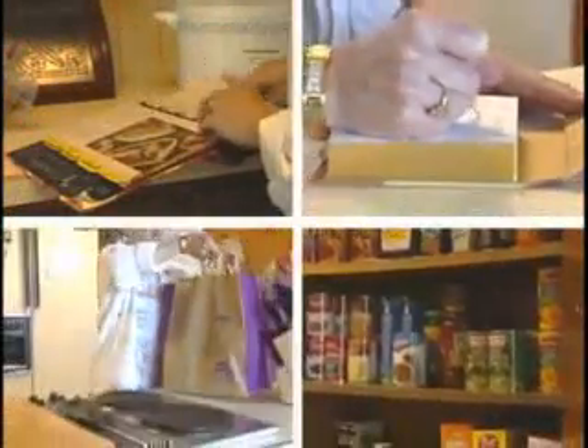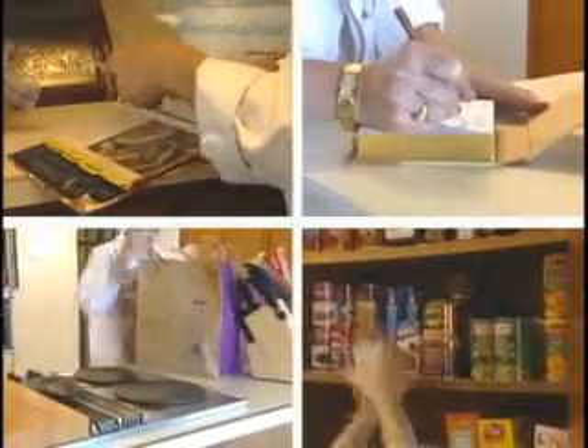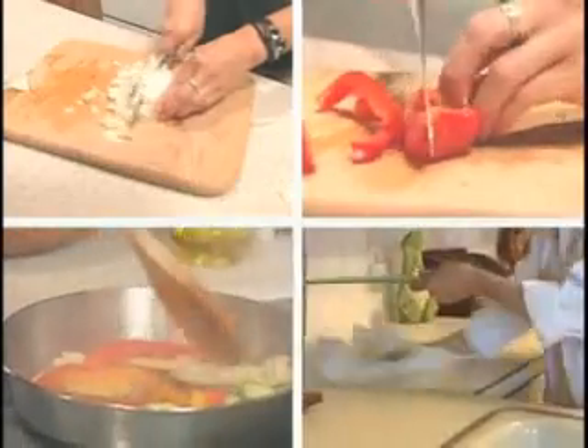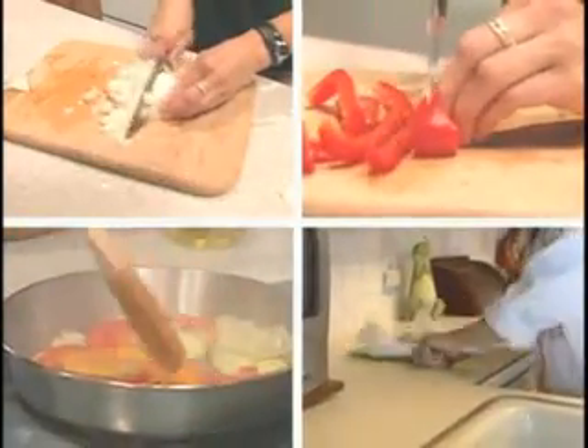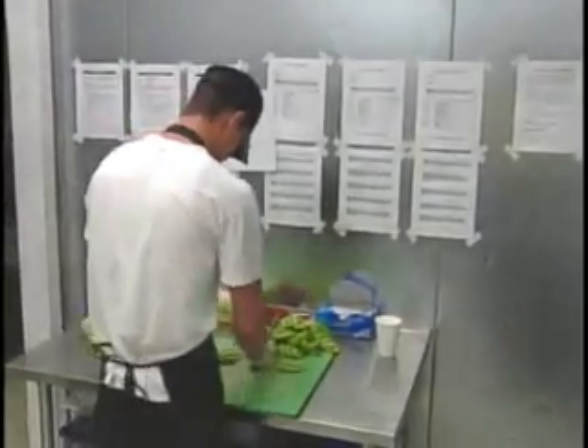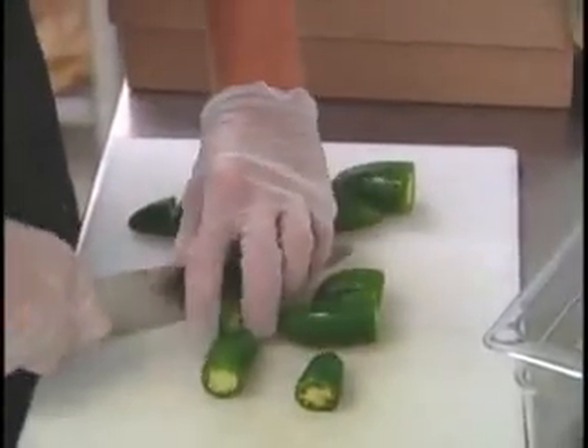Think of all the things that go into preparing a home-cooked meal: choosing interesting recipes, making a shopping list, going shopping, and putting groceries away. And then there's all the prep work — the chopping, the slicing, the sautéing, and all the cleanup. Entrees Made Easy handles all these time-consuming steps for you, yet you still do the fun part: the cooking.